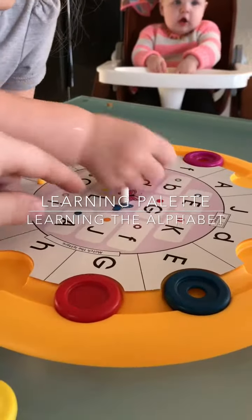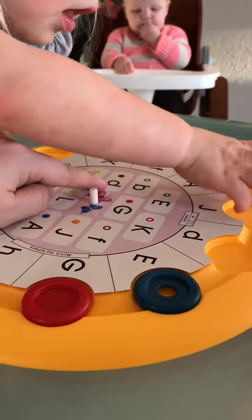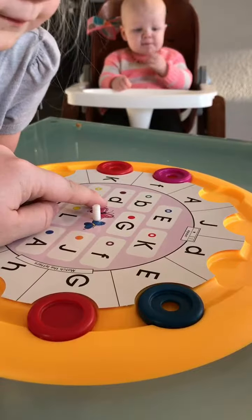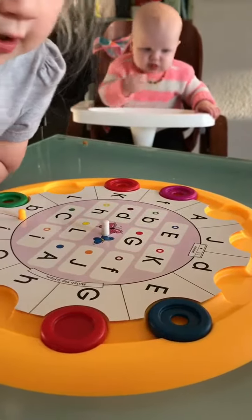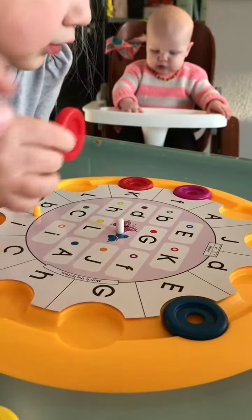Okay, so you've got the closed purple — good job! And you're looking for the little lowercase d. Can you find the lowercase d? That's a big T; you already found that one.